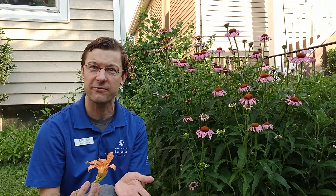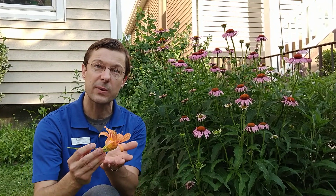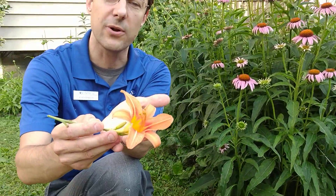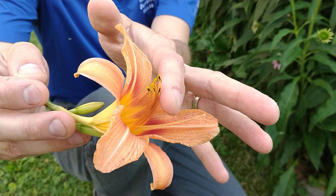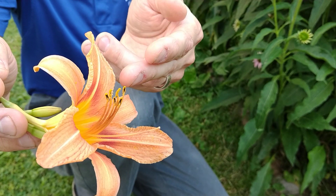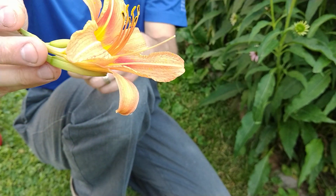To really understand pollination, the first thing we need to know is what pollination is. Pollination is when pollen moves from the male parts of one flower to the female parts of another flower. If you look at this lily flower, you can clearly see the pollen on the stamens, the male parts of the flower. In pollination, pollen is transported from those pollen-bearing stamens to the female parts of another flower.